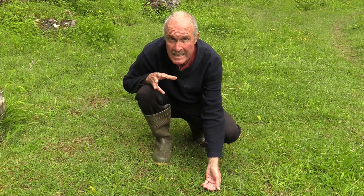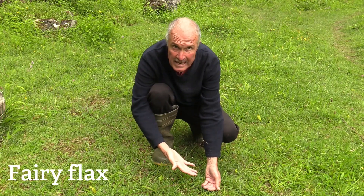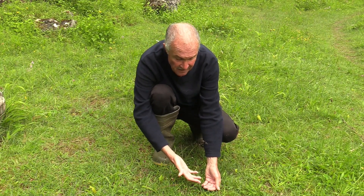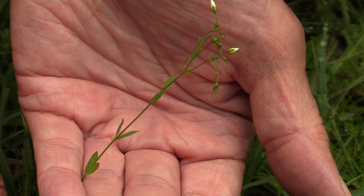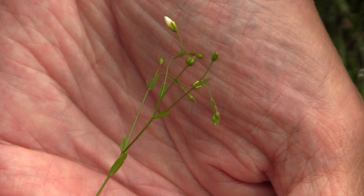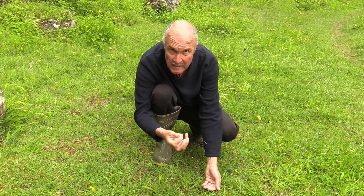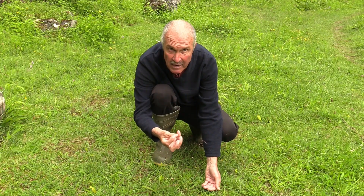A really good indicator of lowland calcareous grassland is a little plant called fairy flax — that's the one I'm cupping gently in my hand here. You can see it's very delicate, very fine. It has two opposite leaves all the way up the stem and little white flowers, which unfortunately are closed today because it's a bit cloudy. When they're open, there are tiny little white star-shaped flowers.